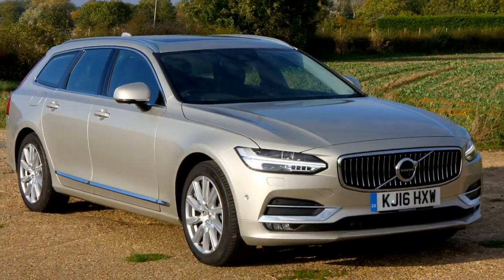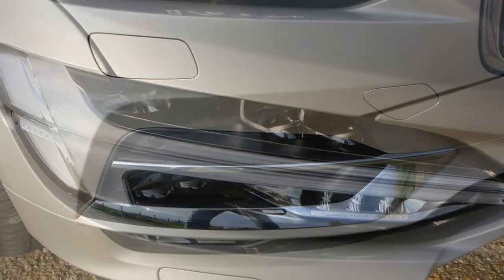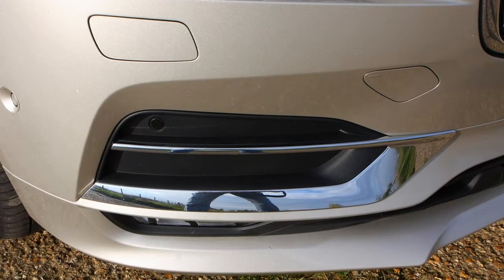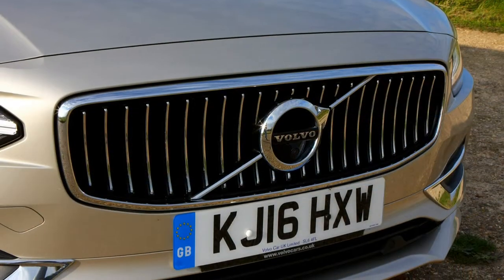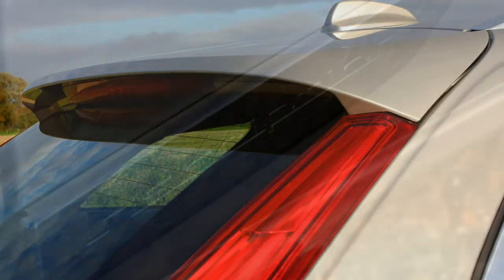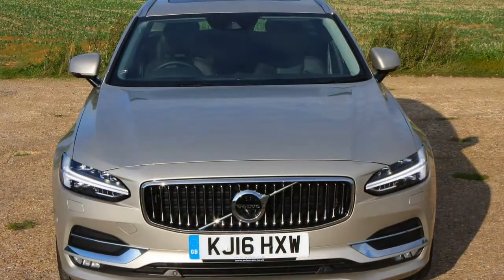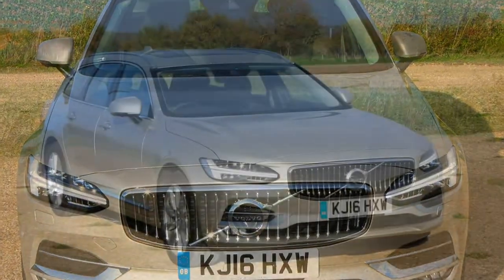To add to that challenge, it's pitched as a premium alternative to the German trio of Audi A6 Avant, BMW 5 Series Touring and Mercedes-Benz E-Class estate. Not everyone wants an estate, of course, and for those buyers there is the closely related Volvo S90 saloon.